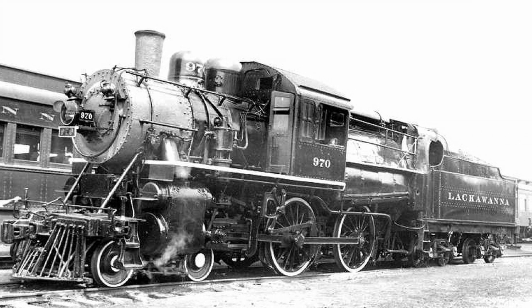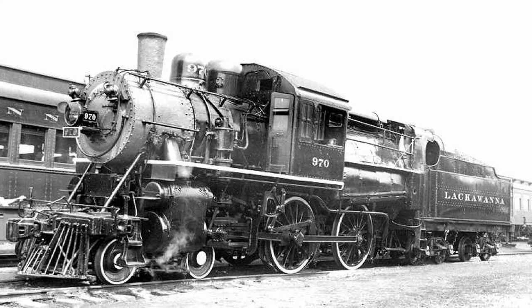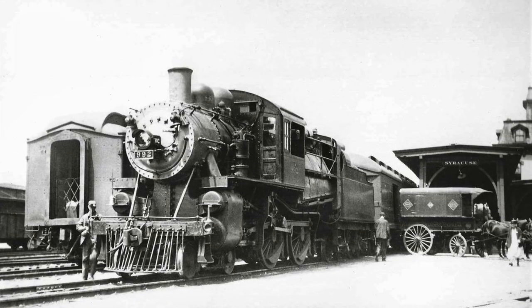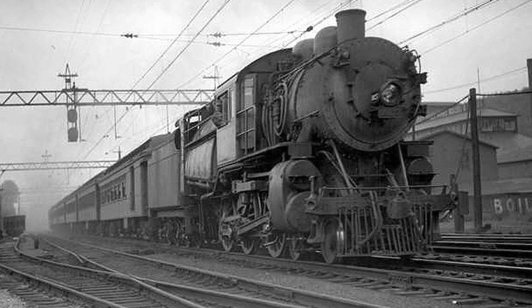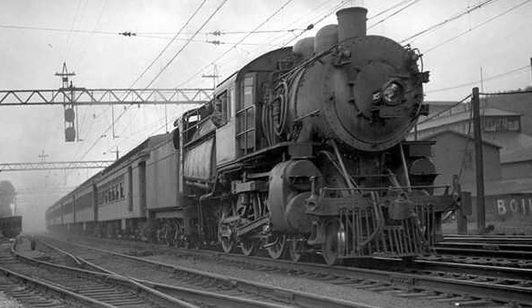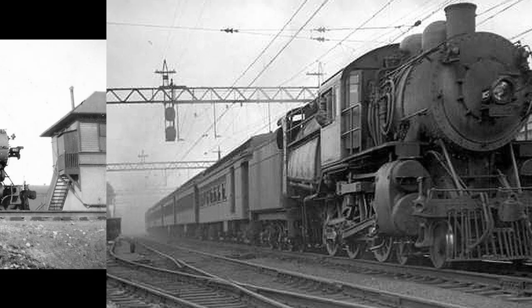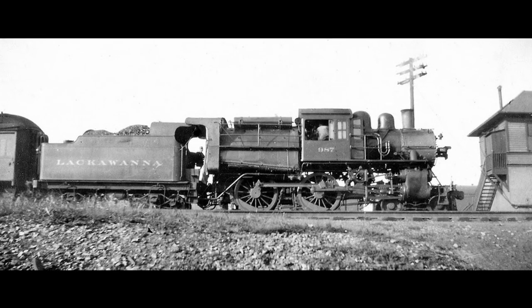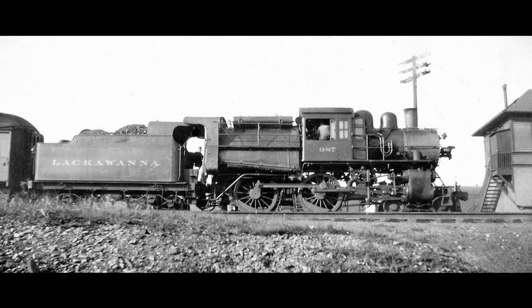Upon entering service, 988 and other 4-4-0s of its class were often used for suburban service to Hoboken as well as inner-city runs in upstate New York to towns such as Syracuse. These locomotives and others in the Camelback family thrived in passenger service, since they produced little smoke while using hard coal at smooth and quick speeds, and most of their weight was also balanced as the firebox and cab were placed directly over the driver wheels, thus giving them a high tractive effort.